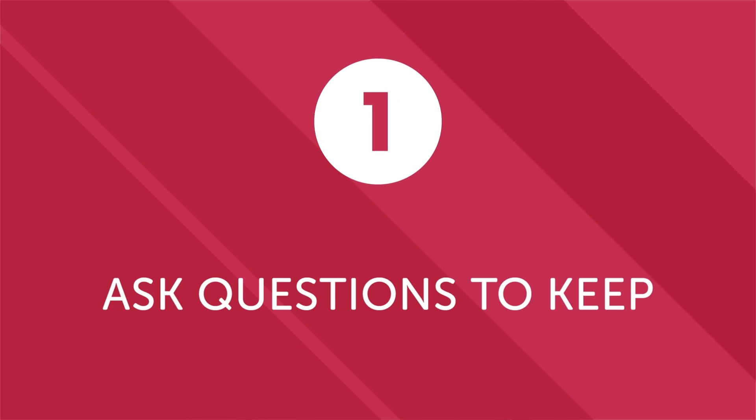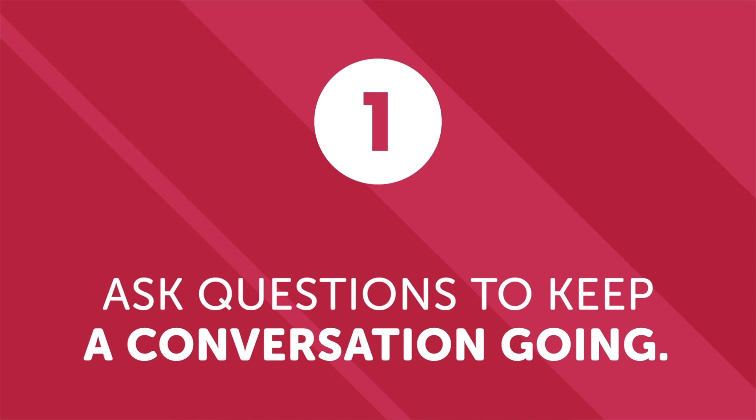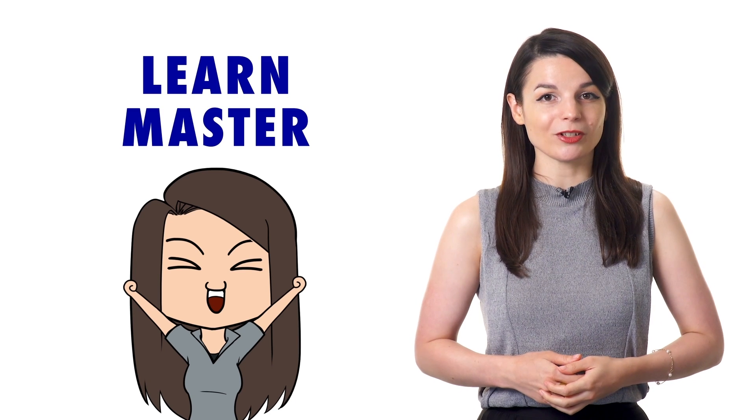First, ask questions to keep a conversation going. For beginners and even more advanced speakers, the key is to ask questions to keep a conversation going. Of course, they can't be just random questions, or else you may confuse the listener. But by memorizing a few key questions and the appropriate time to use them, you can easily carry a conversation with minimal vocabulary or experience. And remember, the more conversations you have, the quicker you will learn and master the language.